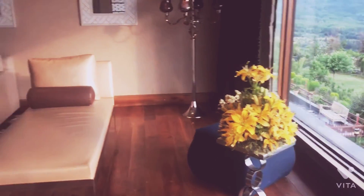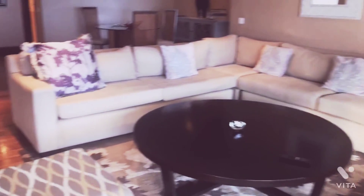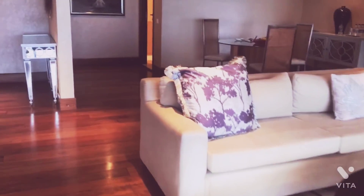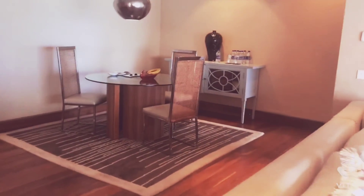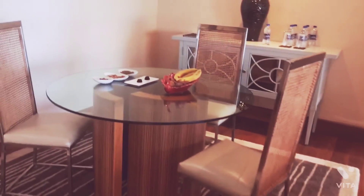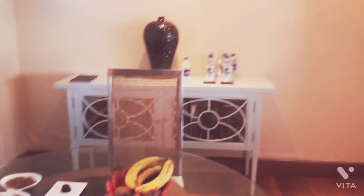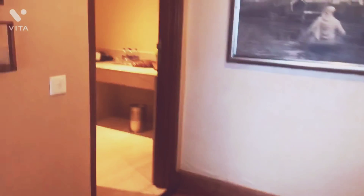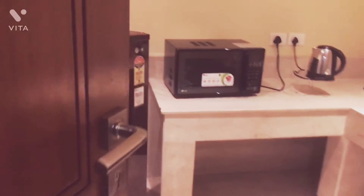This living room is quite spacious. Moving on, here we have the dining area and dining table. Over here we have a small kitchen and the fridge.